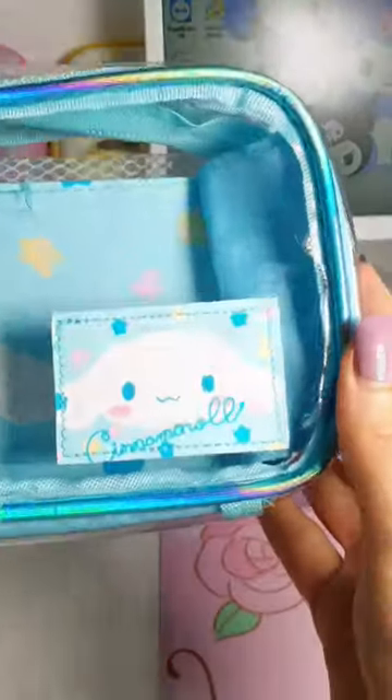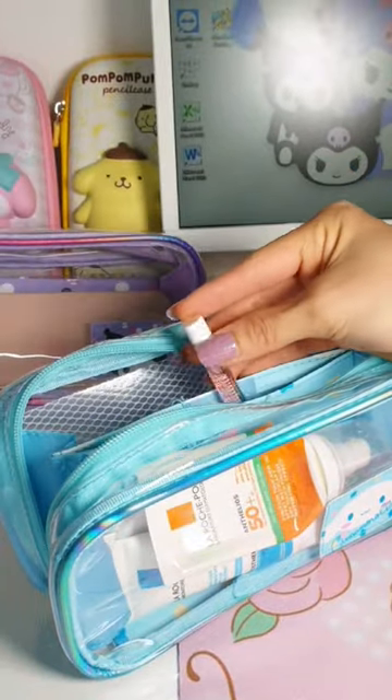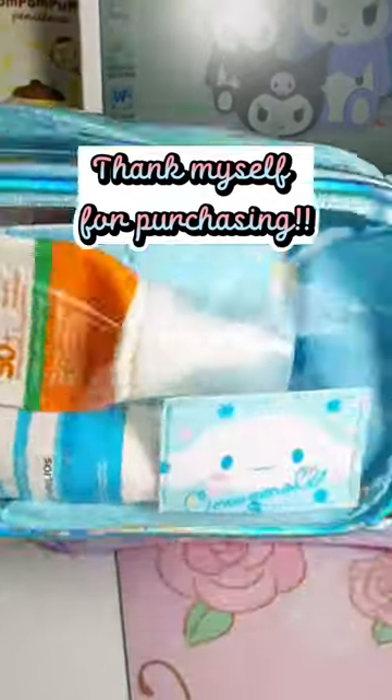Then I have another cute pouch. Blue is my favorite color of all time. I'll use it for my makeup this summer holiday. Both look so good — thank myself for purchasing!